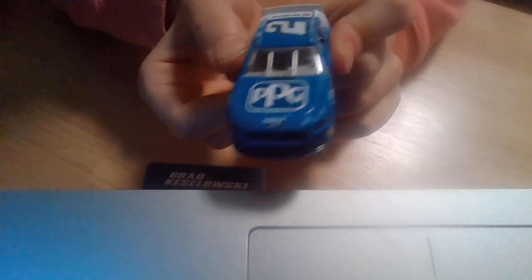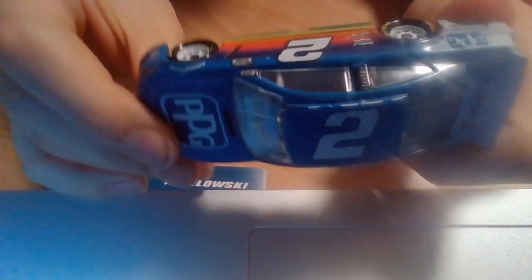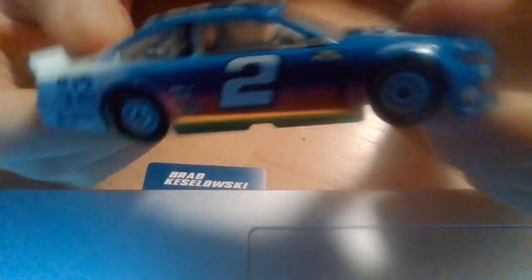Hi guys, MatPat here and I'll be showing you Brad Kraslowski's car. Awesome — PPG number two, racer is Brad Kraslowski, and he has this little bump over here, glass, window, engine under it. Very simple car.